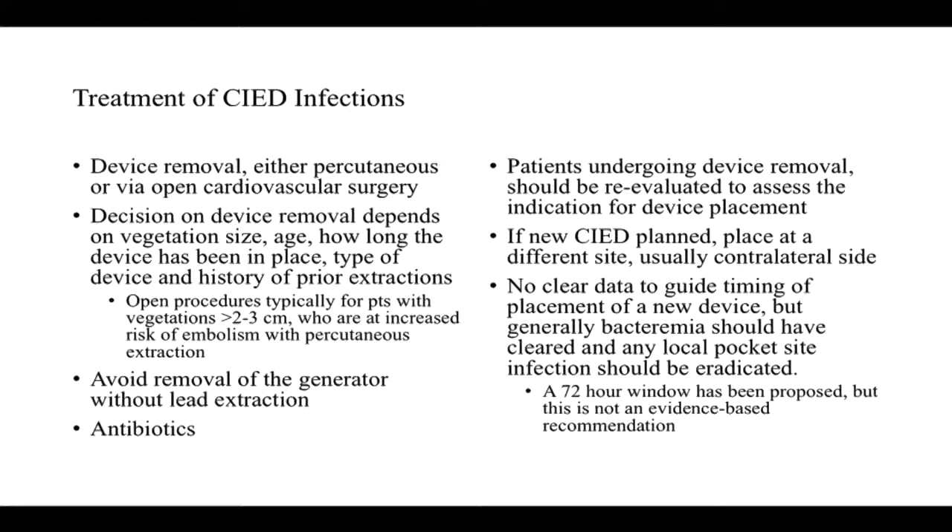Antibiotics are a cornerstone of treatment. Once the device is removed, it's important to consider whether the patient actually needs a new device at all — ideally, patients who've had device infections would not have hardware placed back. If a new device is planned, it should be placed at a separate site, preferably on the contralateral side. There is no good data to guide the timing of new device placement. Generally, we like to see bacteremia cleared and the local pocket infection eradicated. For pacer-dependent or defibrillator-dependent patients, it is recommended to wait at least 72 hours, though this is clinical consensus rather than evidence-based.